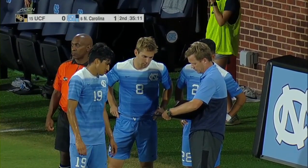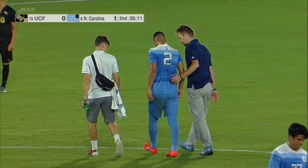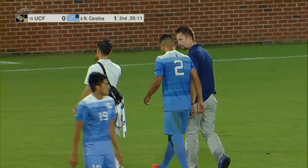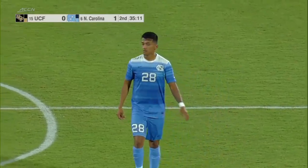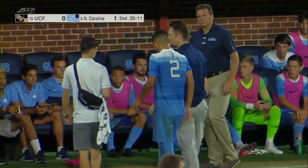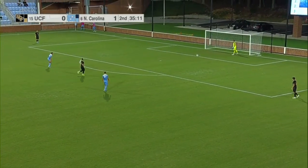Tar Heel coaching staff getting a couple of subs ready — actually a couple of starters. Scahan, number eight, and Raul Aguilera, number 28. Good sign for Carolina though — Pineda is up and walking off the field under his own power. The Tar Heels can't really afford to lose any of their key players — they're already down one player coming into the season in Giovanni Montesdiaca. That was a big loss for the Tar Heels — he had a breakout season last year, led the team in goals scored, but was lost just before the season started to a season-ending knee injury. Looks like they're going to take Pineda off.